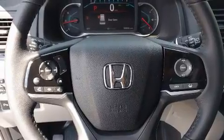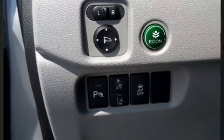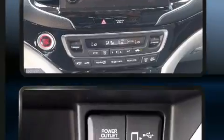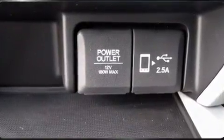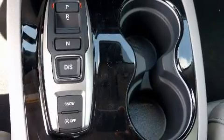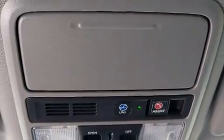Rear LCD monitors provide entertainment that your passengers will appreciate no matter how far the drive. Honda also prioritized safety and security with features such as dual front-impact airbags with occupant-sensing airbag, head curtain airbags, traction control, a security system, and four-wheel disc brakes with ABS.